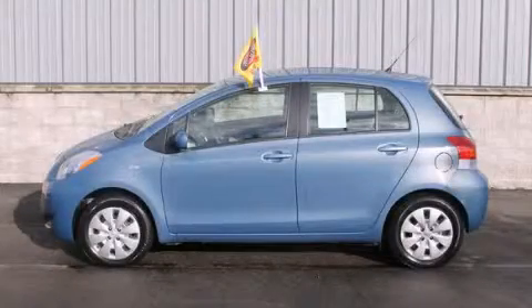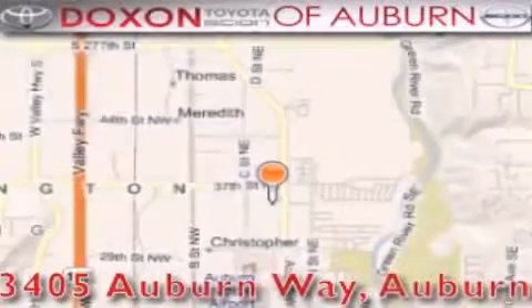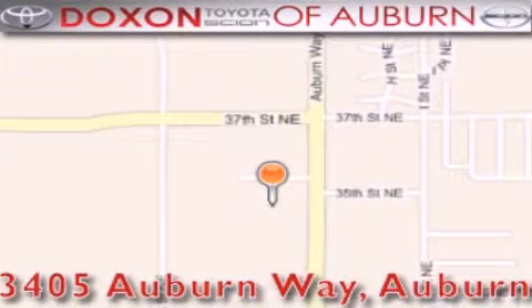Please call today to reserve this vehicle for a test drive. Dachshund Toyota of Auburn is located at 3405 Auburn Way in Auburn — satisfying customers for over 70 years.